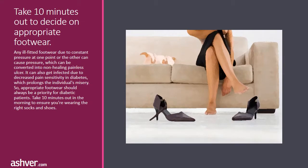Take 10 minutes out to decide on appropriate footwear. Any ill-fitted footwear, due to constant pressure at one point or the other, can cause pressure which can be converted into a non-healing painless ulcer. It can also get infected due to decreased pain sensitivity in diabetes, which prolongs the individual's misery. Appropriate footwear should always be a priority for diabetic patients. Take 10 minutes in the morning to ensure you're wearing the right socks and shoes.